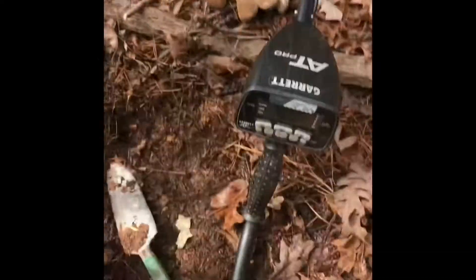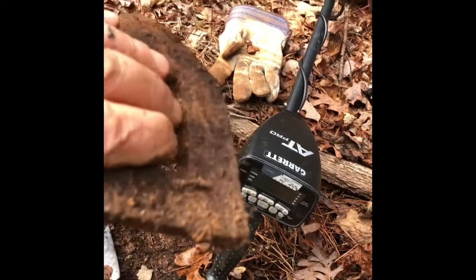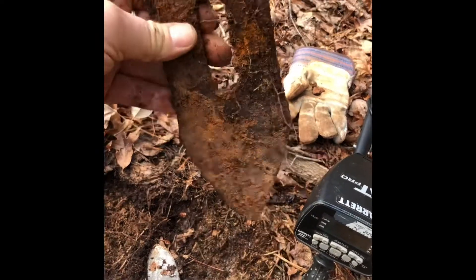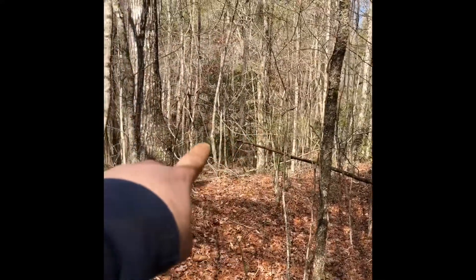Look what I found now — this is a nice piece. Looks like some sort of tool for farming, for digging in the ground, like a plow of some sort. I'll take it.